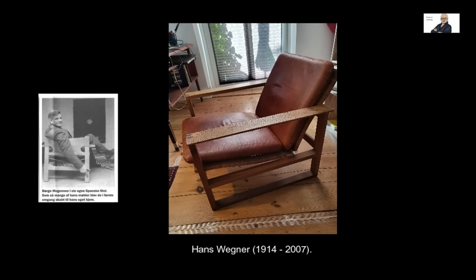He was named one of the world's 100 most influential people by Time Magazine in 1997. The colored picture shows one of Børge Mogensen's famous chairs, now standing in my apartment. The black picture shows Mogensen.